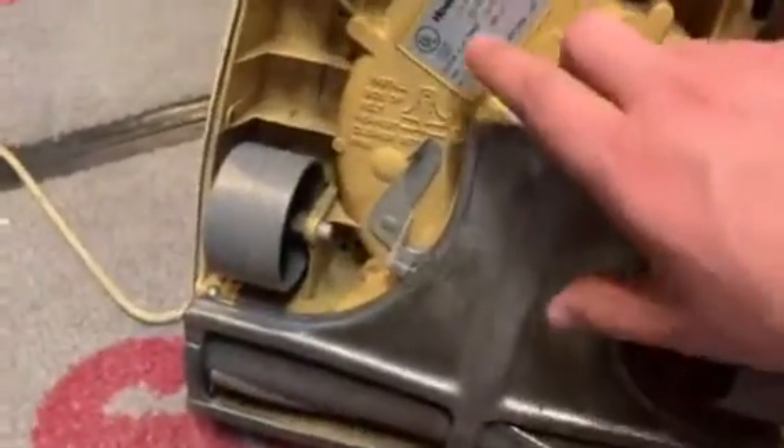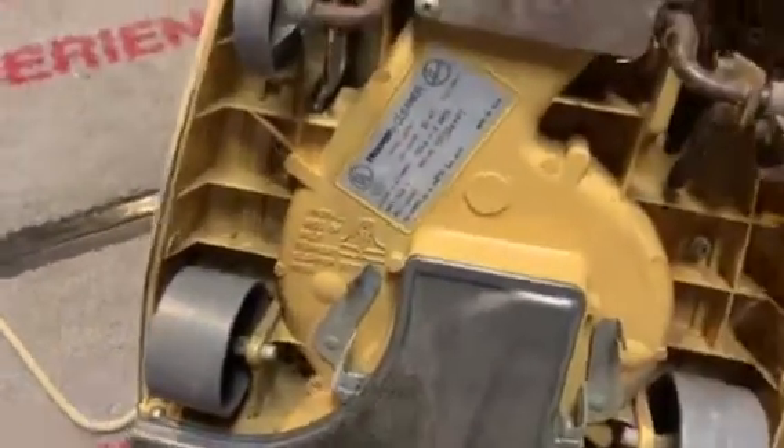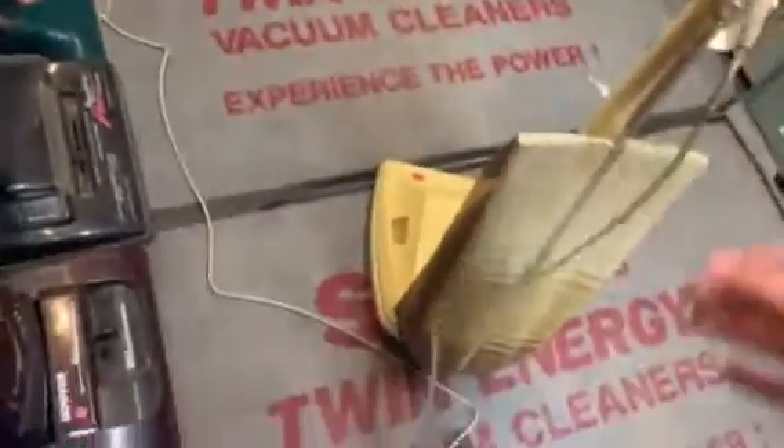Hey guys, here's another Hoover convertible that has some uniqueness and story behind it to me. It is a model U43-17, actually made in North Canton, Ohio, which is not that far from me — about an hour and a half or so away. We'll go ahead and give this just a quick run, and I'll explain the uniqueness and the story behind it to you guys.